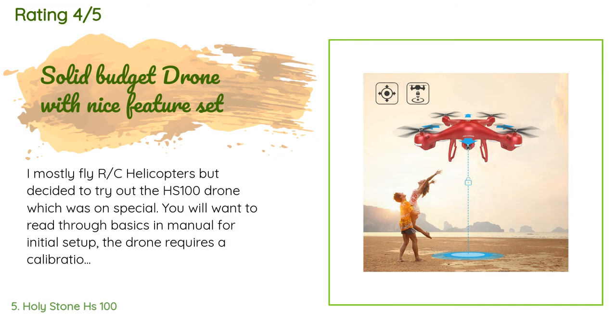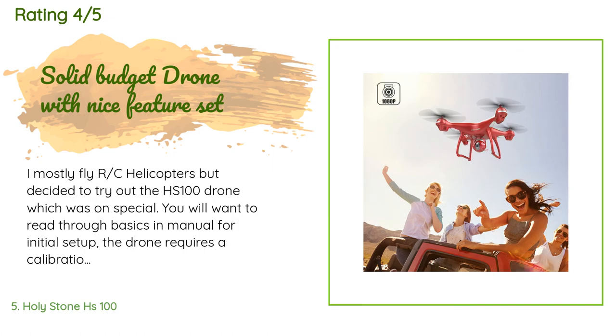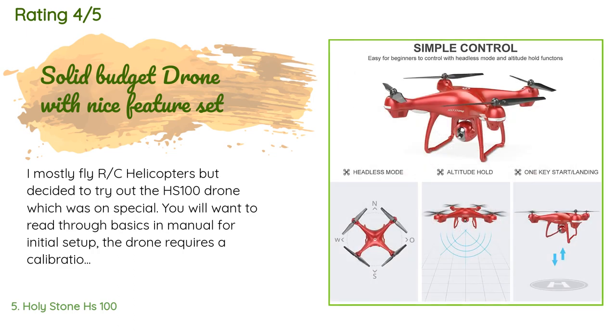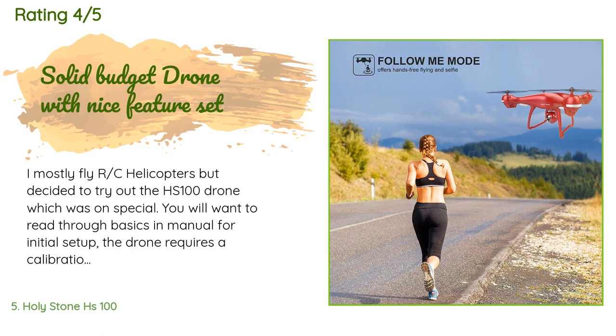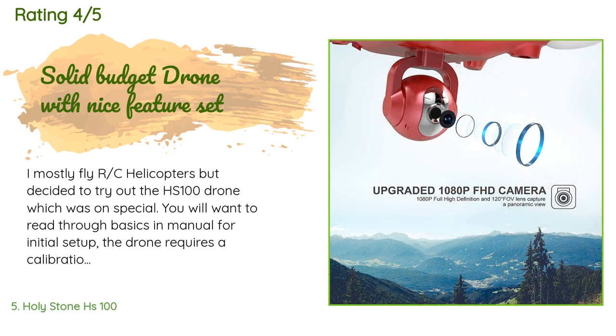A customer said: I mostly fly RC helicopters but decided to try out the HS100 drone. You will want to read through the basics in the manual for initial setup — the drone requires a calibration sequence to take off. I run mine in manual mode, which requires turning off GPS mode. When pairing with a phone, disconnect from the mobile network and load the app after connecting to the drone's Wi-Fi connection. Video was laggy, so not appropriate for real-time flight usage or work usage. It's also reasonably stable in very mild wind for manual flight.